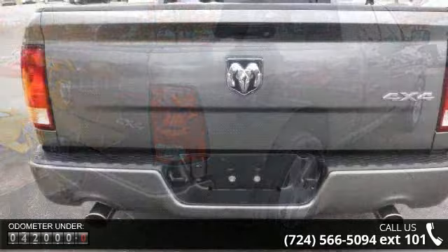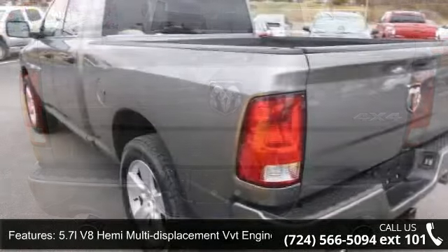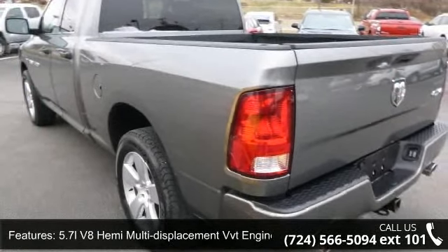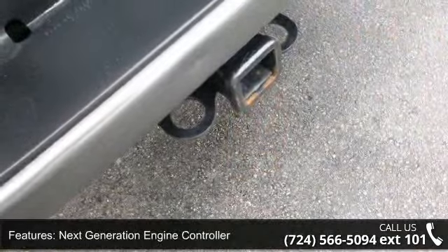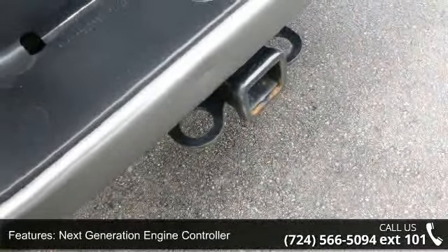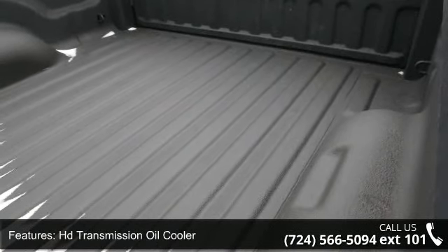Some of the top features included with this vehicle are a 5.7L V8 Hemi Multi-Displacement VVT Engine, 3.55 Axle Ratio, Next Generation Engine Controller, Electronically Controlled Throttle, HD Transmission Oil Cooler, and Electronic Shift-On-The-Fly Part-Time Transfer Case.